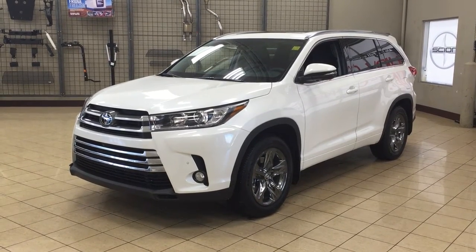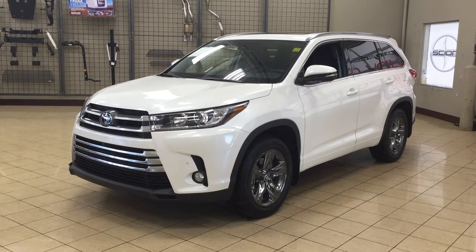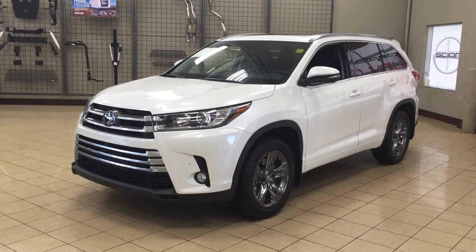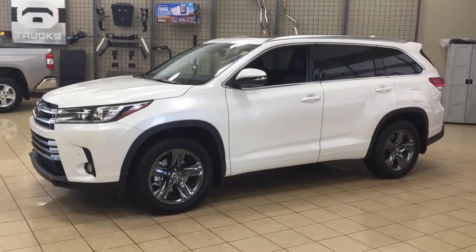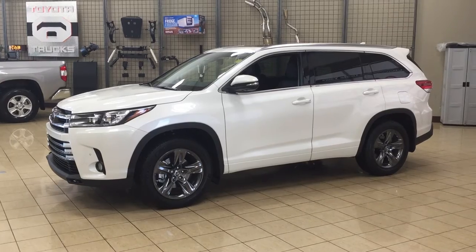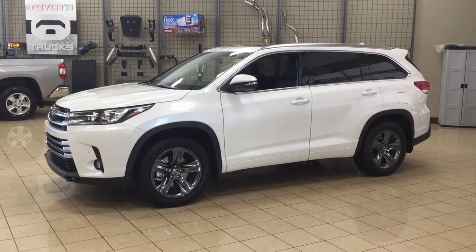The most notable features on the Limited are its panoramic glass roof, its power liftgate, as well as its heated and cooled front seats. I'm going to go through a couple more features on the inside and outside of the vehicle just to get you better familiar with this 2017 Highlander Limited. Let's get started.